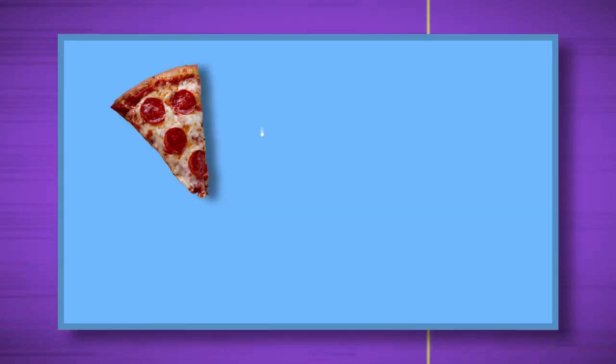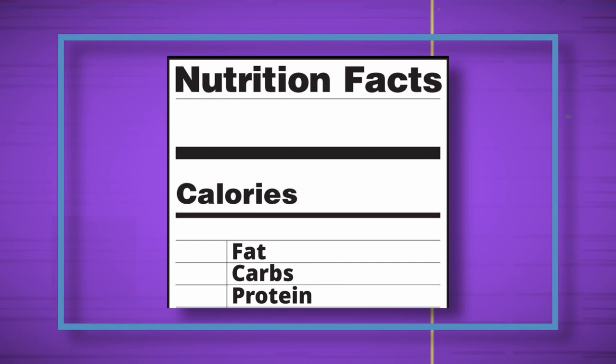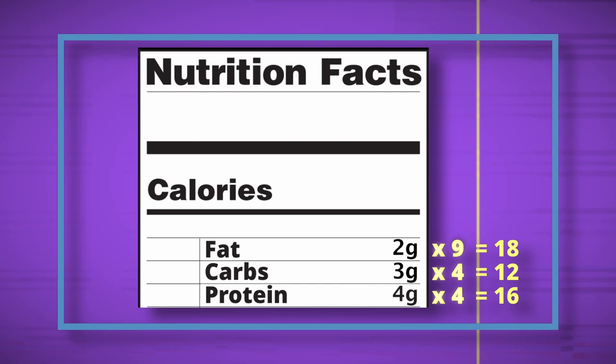The food we eat isn't purely one of those things, though. What we eat is a mixture — a certain amount of fat, carbs, and protein. So what we see on the calorie label is really just some math. For example, if a food has two grams of fat, three grams of carbs, and four grams of protein: two times nine is 18, three times four is 12, and four times four is 16. So we get 18 calories from fat, 12 from carbs, and 16 from protein — add them up and we get 46. That is the number they slap on the food label.